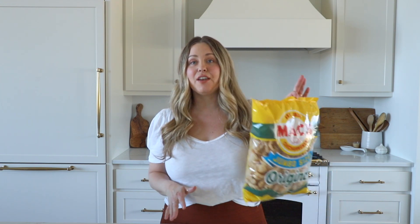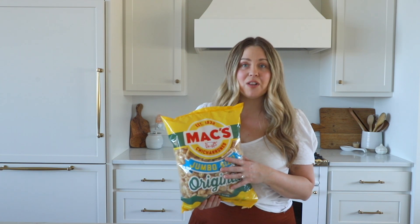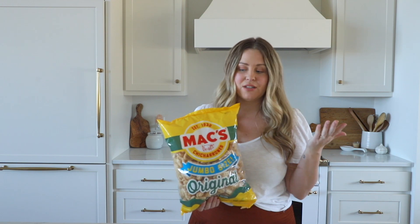There are two other snacks that we get that you cannot get at Costco. One of them is pork rinds — this is our number one 'I want a chip, I want something salty and tasty' snack. Pork rinds, we all love. Jeremiah eats these, I do, and the kids do too. So pork rinds are a great snack.